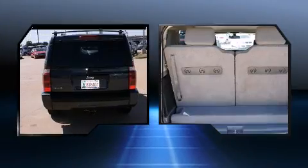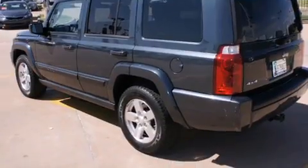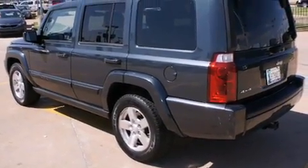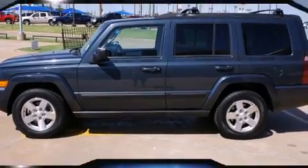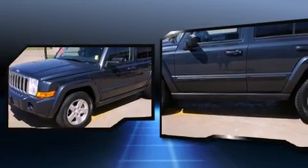Top features include front bucket seats, power door mirrors and heated door mirrors, reverse sensing system, rear wipers, and remote keyless entry. Third row seats expand the maximum passenger capacity to seven.